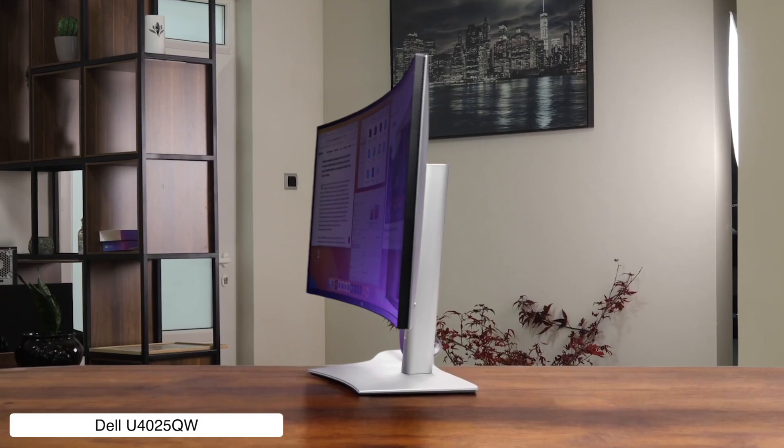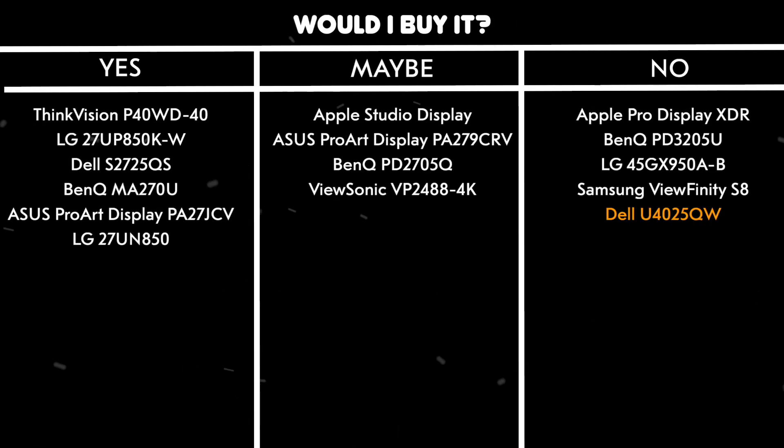Would I buy it? No. My Mac Mini would probably have a panic attack trying to power this behemoth, and I'm not ready for a monitor that costs more than my car.